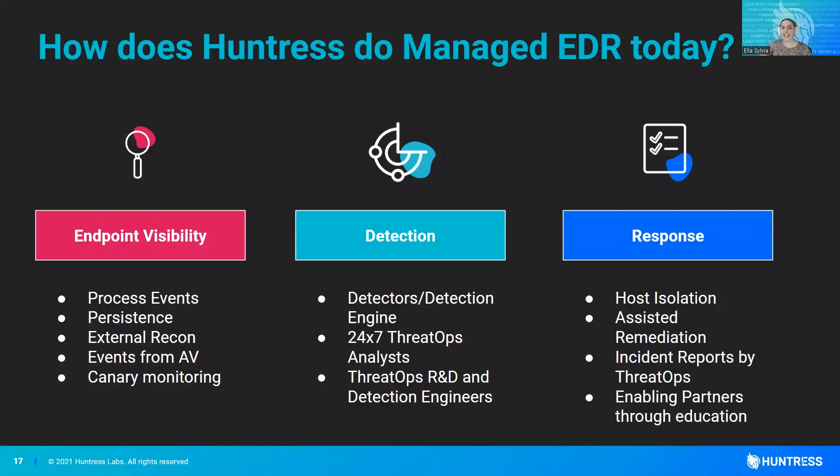That's kind of the last line of defense. Typically by that point we'd have already seen some process execution information that was suspicious, or a foothold. But those canaries can allow for earlier detection of ransomware events in order to give the best chance of response.